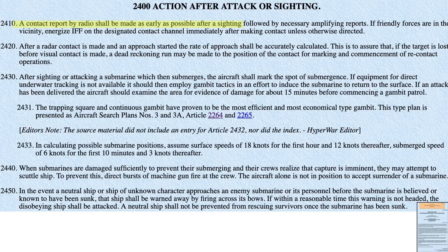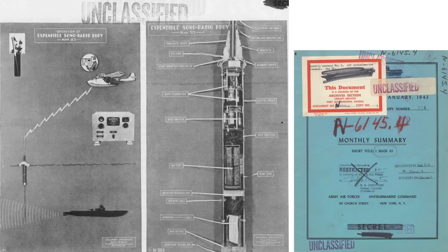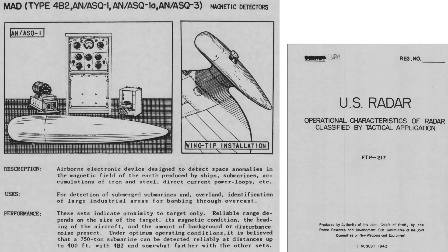After a submarine attack, the aircraft will radio the U-boat's position, as discussed in the Action After Attack section of the January 1945 United States Fleet Anti-Submarine and Escort of Convoy instructions document. The aircraft will mark the location of submergence. If the aircraft does not have underwater tracking sensor equipment, it will employ gambit tactics. Underwater U-boat tracking sensors include expendable sonobuoys and magnetic anomaly detectors, shown in images from 1943 anti-submarine reports.